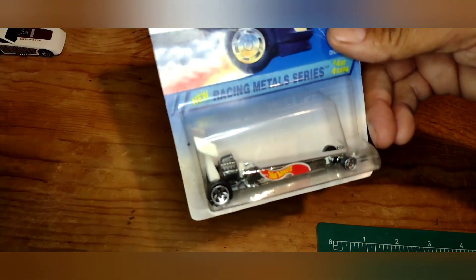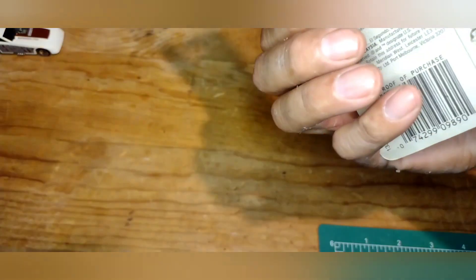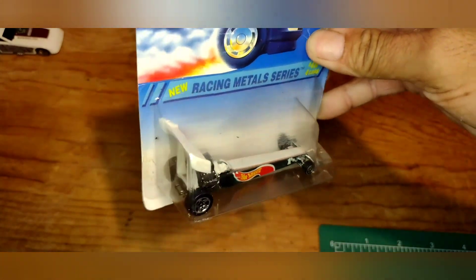Got this Racing Metal series car 404 — the dragster. The set includes a racer truck, ramp truck, Camaro racer, and dragster. This one was pretty cool — hard to beat for a dollar. Going to end up opening it for the open collection.